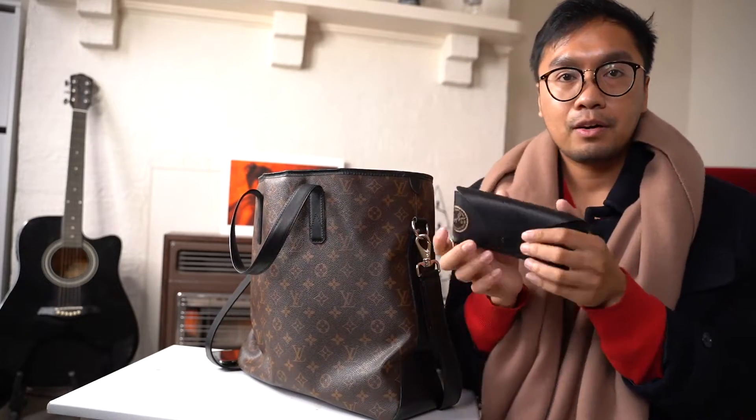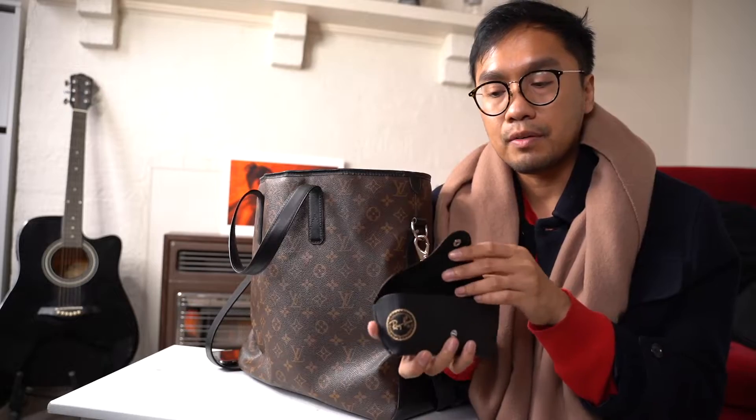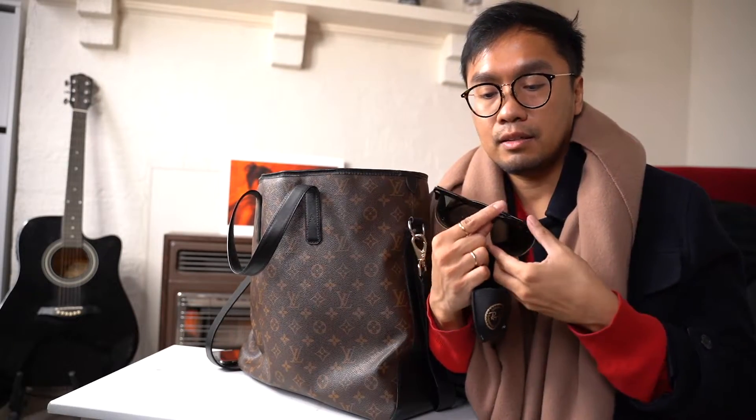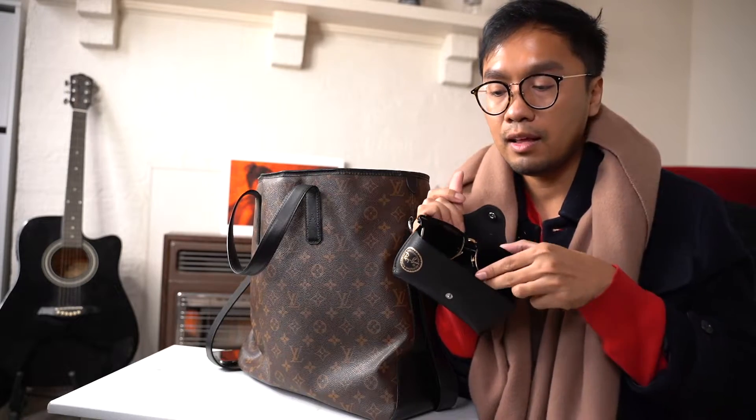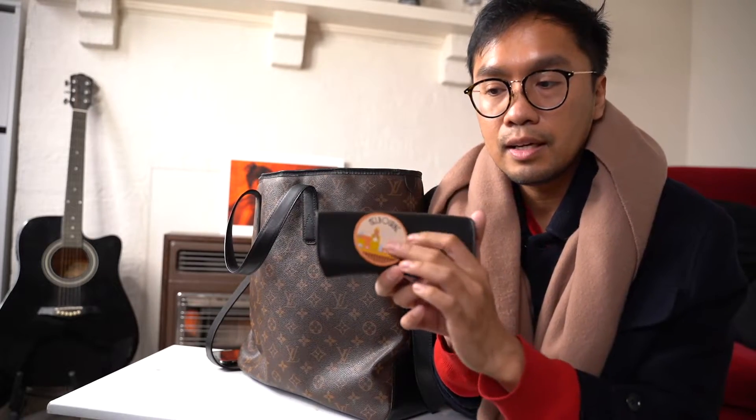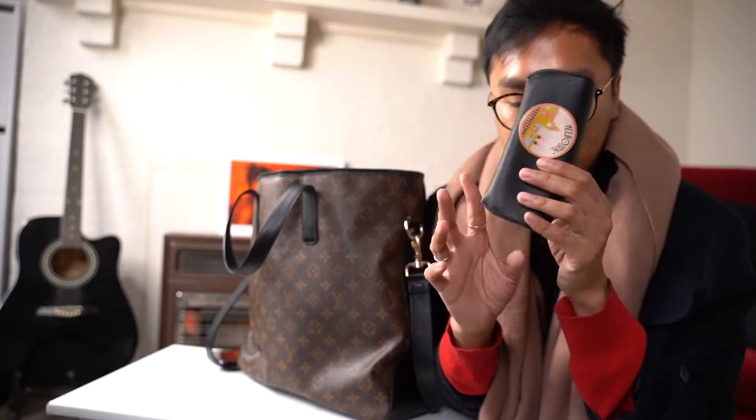I've got a pair of Ray-Ban sunglasses - these are prescription. They're doing well and haven't been lost yet. I've got a Melbourne patch on the case from Oraton, so I just put it there.